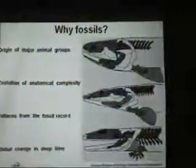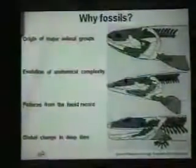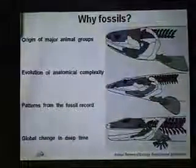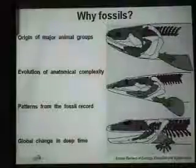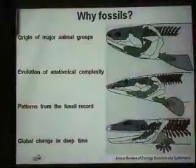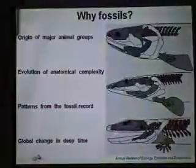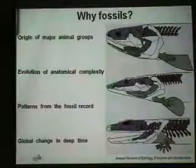Why are fossils important? Why do museums collect them, particularly with a scientific research bent in mind? Fossils document the origin of major animal groups at points in the geologic record. They document the evolution of anatomical complexity, patterns within the fossil record that can tell us about past environments or past climates, and they demonstrate global change with a deep time perspective — the geologic record rather than the ecological time we experience in our own lifetimes.